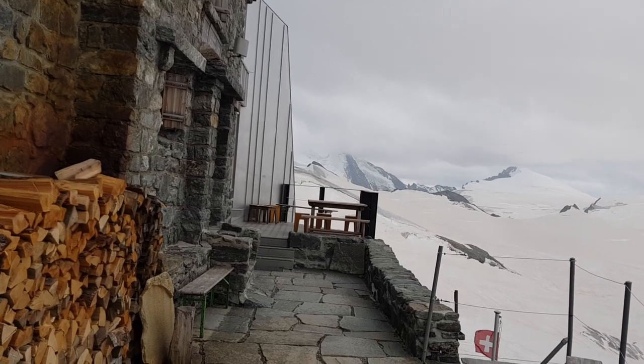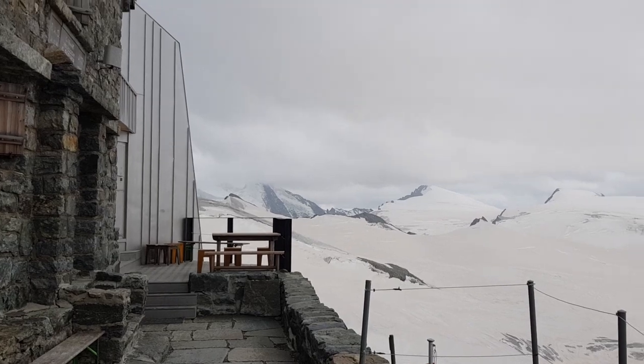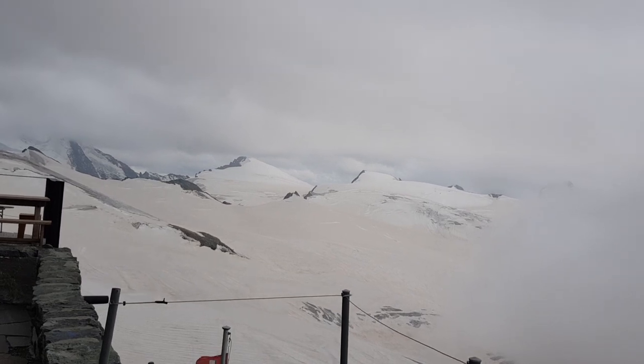So we arrived at the hut. It took us just under five hours. It's been a little bit rainy but not that much, and tomorrow we go up to one of the summits over there.